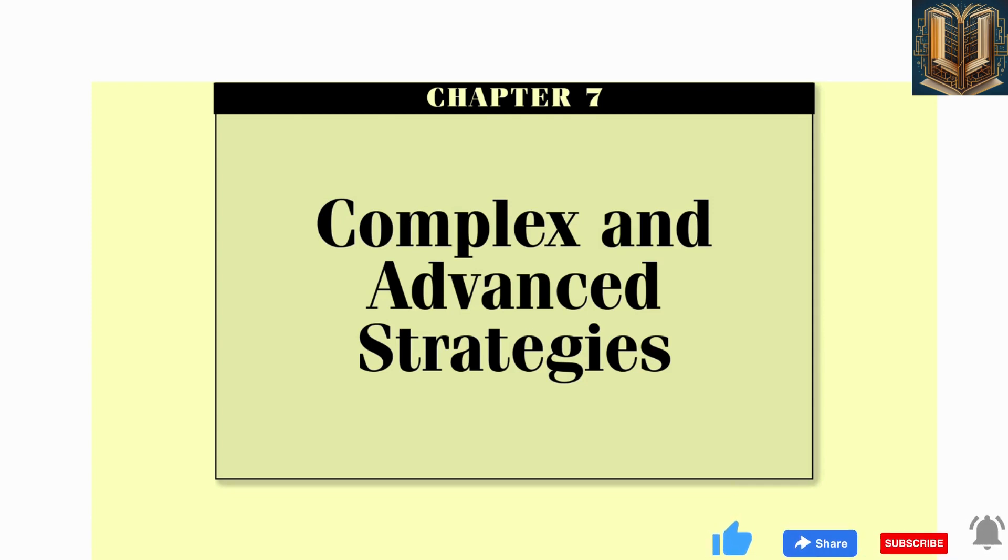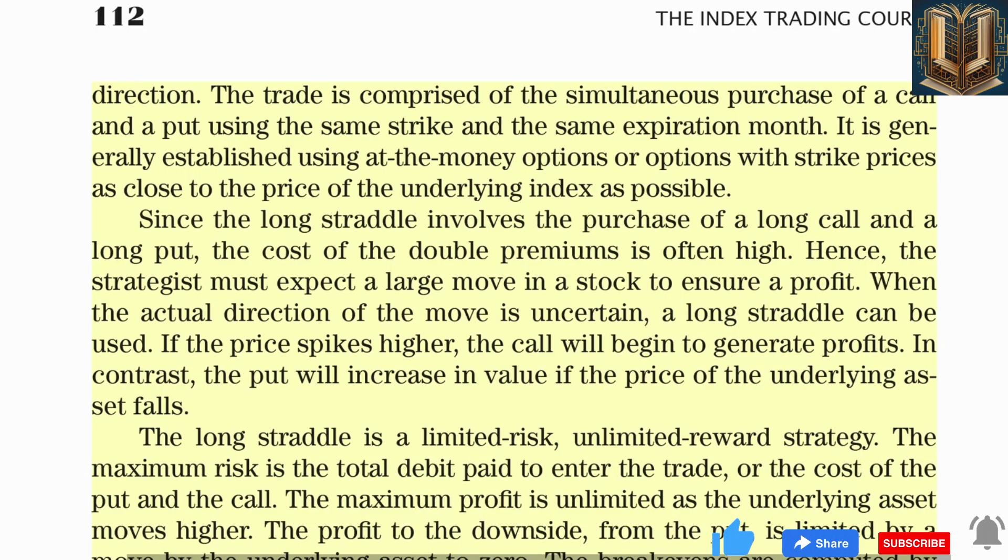The long straddle is an option strategy employed when strategists expect an explosive move in the underlying asset but are unsure about the direction. The trade is comprised of the simultaneous purchase of a call and a put using the same strike in the same expiration month, generally established using at-the-money options. Since the long straddle involves the purchase of a long call and a long put, the cost of the double premiums is often high. The maximum risk is the total debit paid to enter the trade.